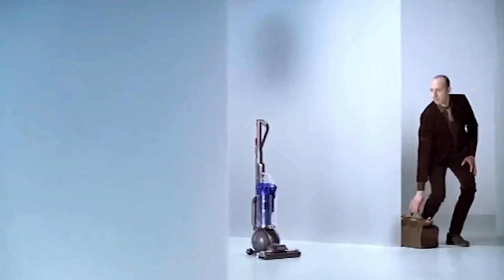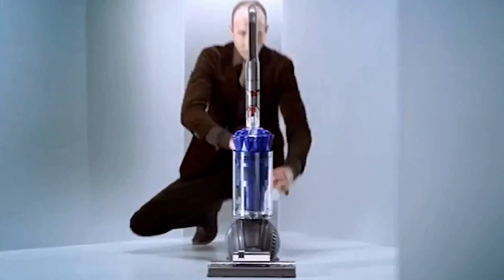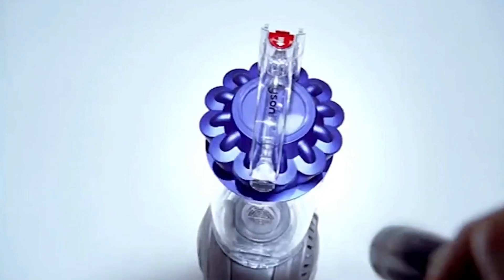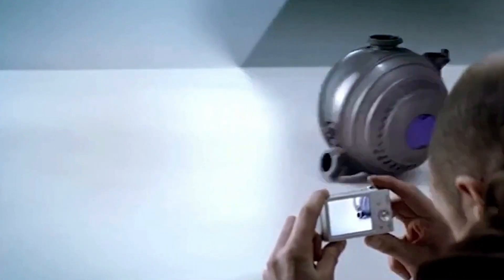Can anyone else make a vacuum like a Dyson vacuum? Well, worldwide, over 230 patents and patents pending protect Dyson technologies, including Root Cyclone technology that outperforms all multi-cyclones, self-adjusting cleaner heads, and ball technology that improves maneuverability.